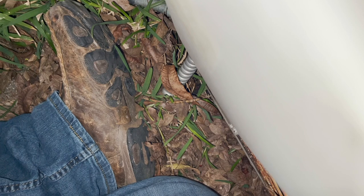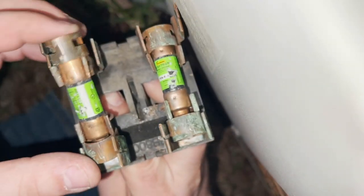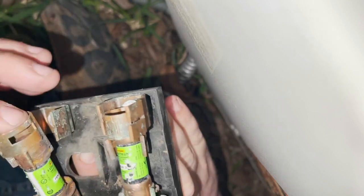That thing ain't got hardly any freon in it. I'm gonna start with the disconnect. Yeah, look at that — the fuses are burnt and they're loose.